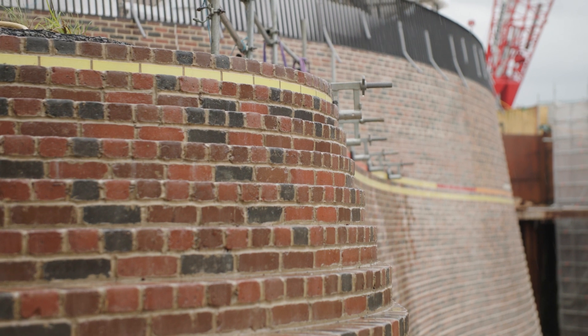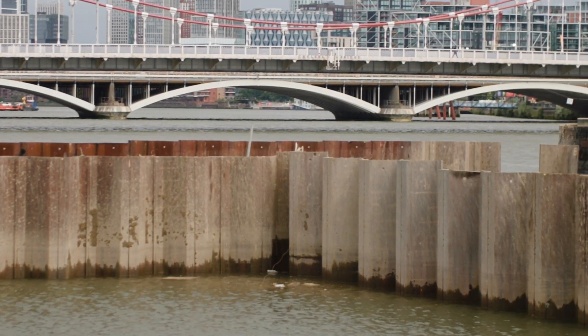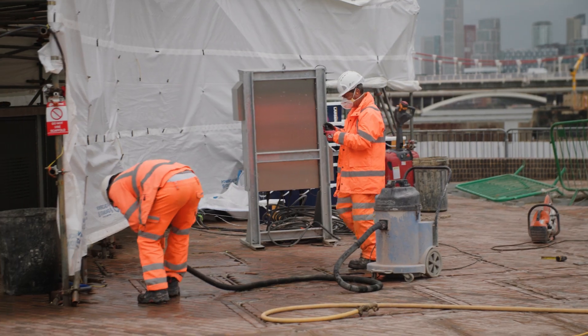In the last three months, as you can see behind me, we've commenced the cofferdam removal at Chelsea Embankment. We have excavated the eastern cofferdam and we're in the process of starting the pile extraction on the eastern side also.